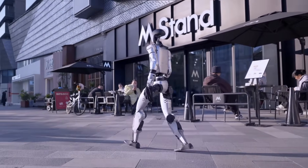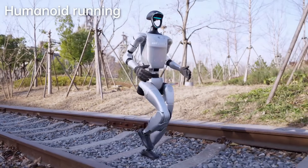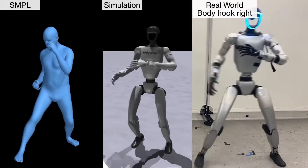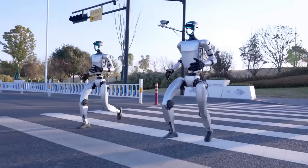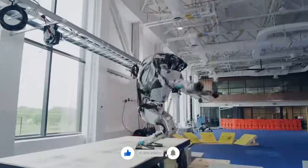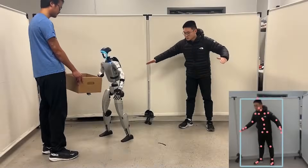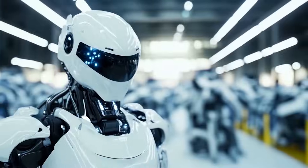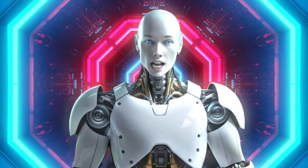The advancements we're seeing with the Unitree G1 and H1 platforms are redefining what robots can do. With every new video, every new update, it feels like we're watching the future unfold in real time. The question now is whether we're ready for it. These robots aren't just tools — they're partners in a rapidly changing world. As we move forward, the possibilities seem endless, but so do the challenges. One thing's for sure: Unitree is at the forefront, and the future of robotics has never looked more exciting. Thanks for tuning in, and we'll catch you in the next update.